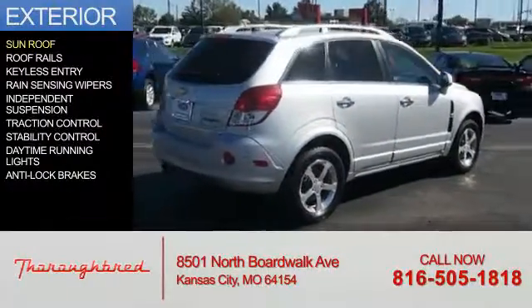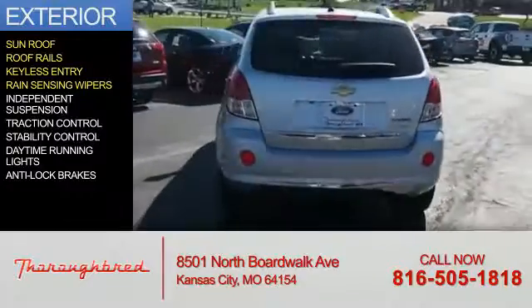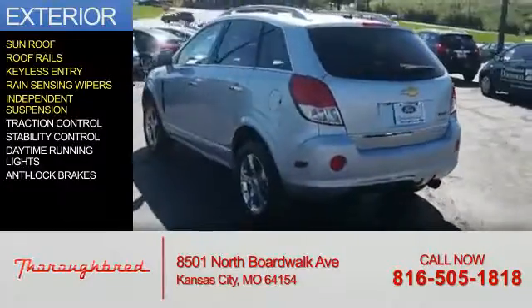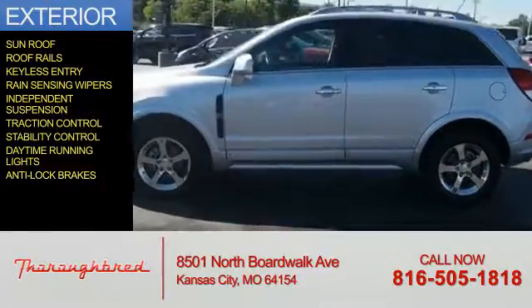The features include a sunroof, roof rails, keyless entry, rain-sensing wipers, independent suspension, traction control, stability control, daytime running lights, and anti-lock brakes.